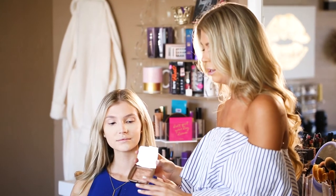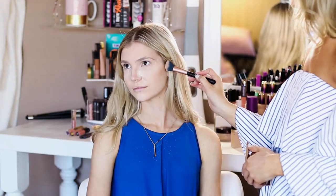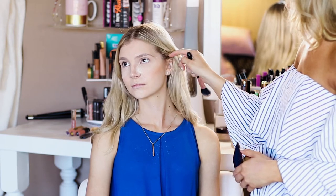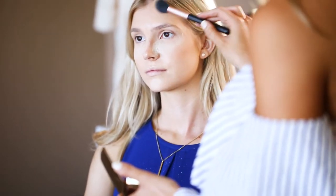My favorite bronzer and contour is going to be the Hourglass Ambient Lighting Bronzer in Luminous Bronze Light. It's a lighter tone with a little bit of shimmer, so it has that natural skin finish. We're going to take an angled contour brush and follow along her cheekbones — going from the top of the ear, gently swiping this contour along that cheekbone line. We don't want to get too crazy because we're going for a natural look. Some of you may have heard the rule of three: start at the top and middle of the forehead, bring it down, swoop it under the chin, and back down under the jawline. That's how you hit your three major points.